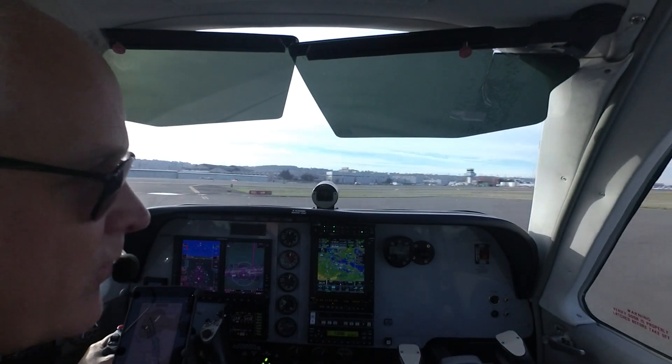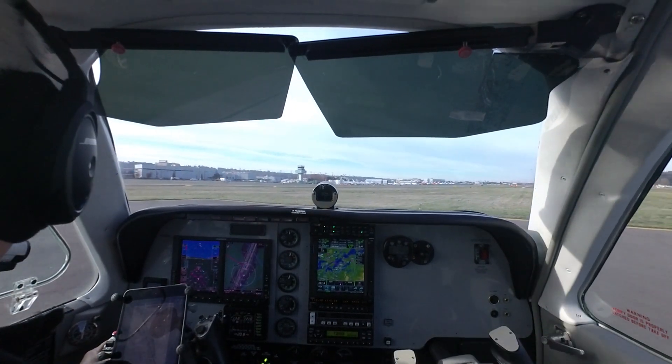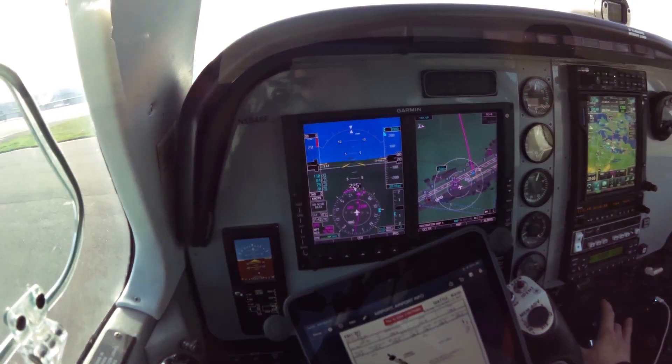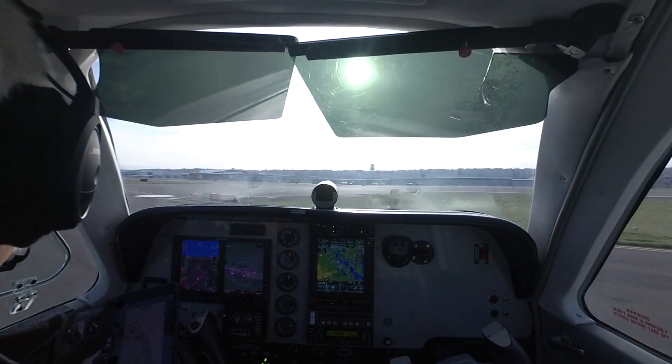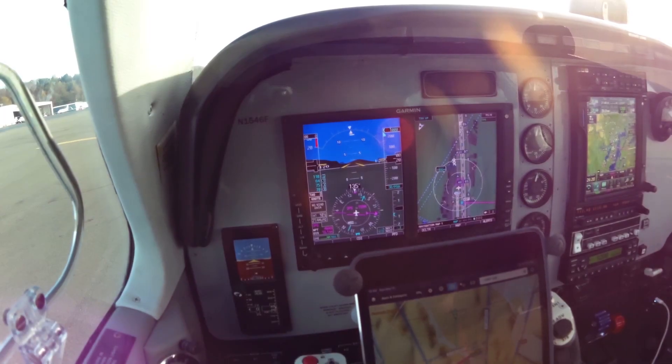Boeing ground, Skyland 3694 Uniform, Alpha 10 for N-E parking, please. SNN4 Uniform, Boeing ground, taxi via N-E parking via Alpha. N-E parking via Alpha, 3 Uniform, thank you. Okay, we are set.